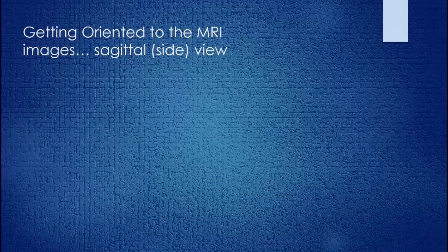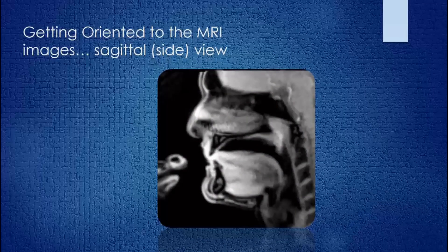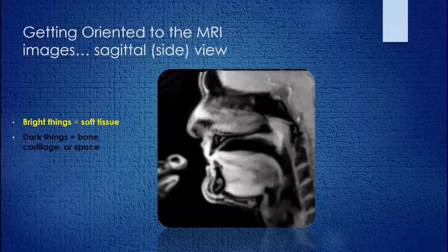In terms of getting you oriented to what MRI can do, one of the most common ways that MRI scanning is done is to take a side view, or what we call in science a sagittal view. Here you're looking at a single sagittal image of one of our elite horn players, Jeff Nelson, former horn player in the Canadian Brass, now a professor of horn in Indiana. You can clearly make out different types of tissue in this picture — things that show up as bright are soft tissue, while things that are dark are bone, cartilage, and space.